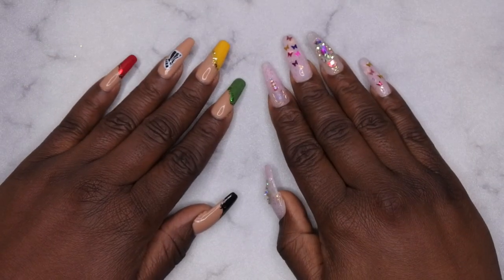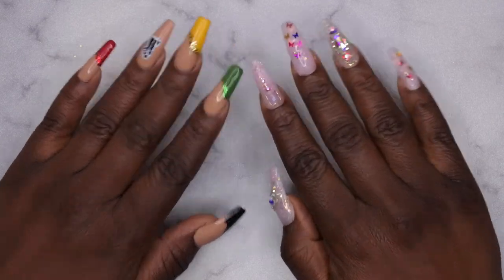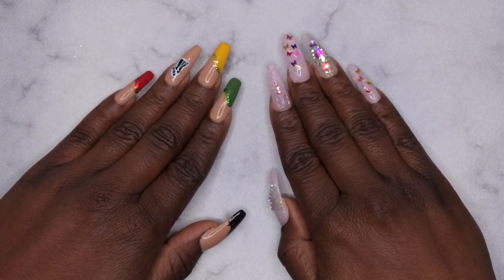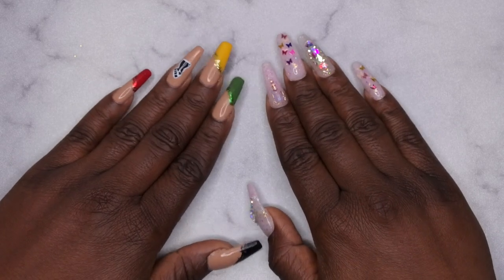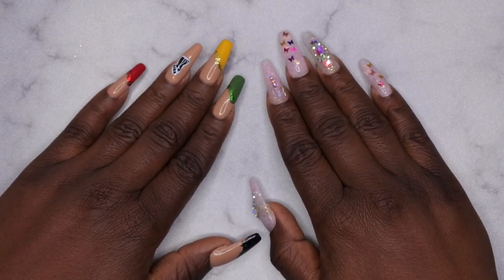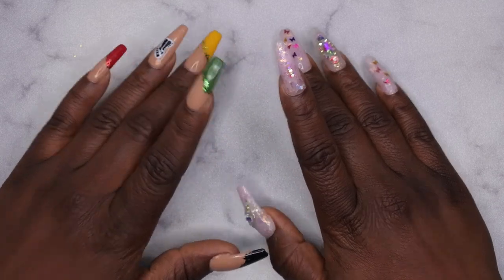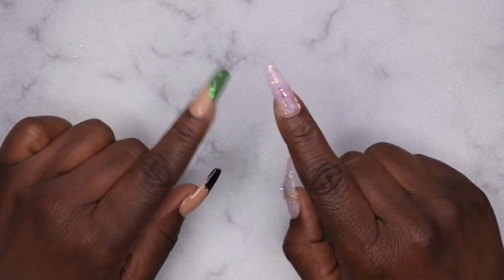Hello, happy people! I'm back with another video and today I have another Amazon nail supply haul for you all. I'm excited about this video because I finally got some items that I've been eyeing for a while and wanted to try out, and a few that were recommendations from other YouTubers.